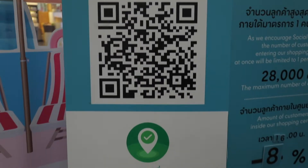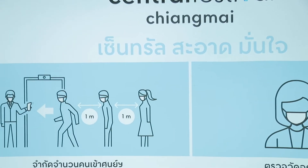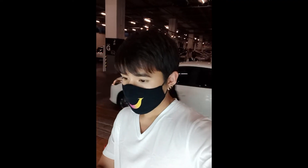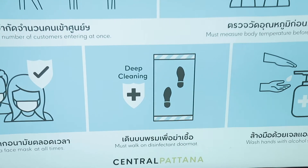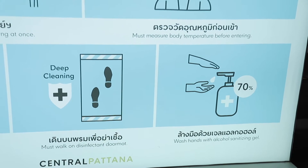Before entering the department store, we must limit the number of customers entering at once — one meter distancing. Must measure body temperature before entering. Must wear a face mask at all times. Must walk on the doormat and wash your hands with the alcohol sanitizing gel.